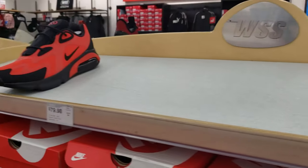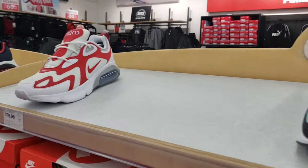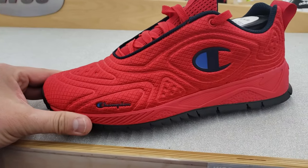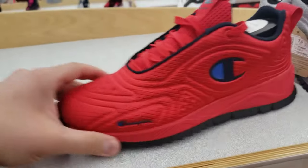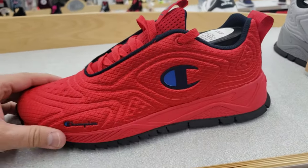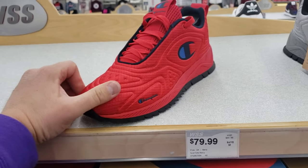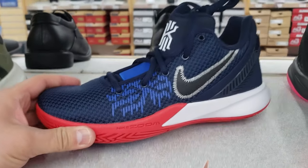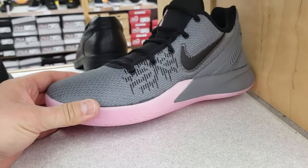The Air Max 200 is going for 80 bucks — normally like $120, so $40 off. Not bad, got a decent number of colors, all going for 80 bucks. Not bad, not bad. Champion's been trying to make a comeback — the upper totally reminds me of the Nike 720, just a different bottom. Eighty bucks — I don't know if people are paying 80 bucks for this. All their Fly Traps going for 50 bucks. These are the Fly Trap 2s, all going for 50 bucks. Not bad, bunch of sizes available.